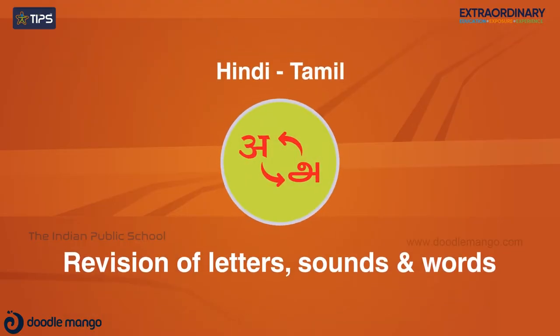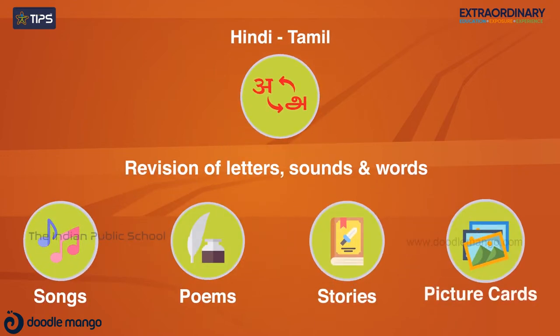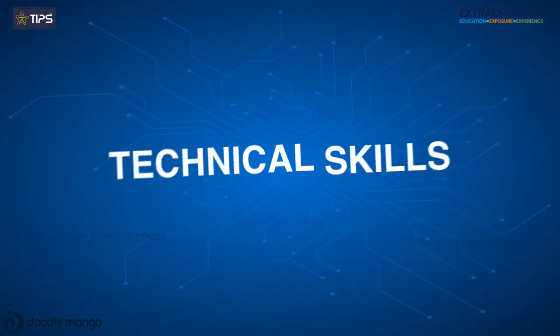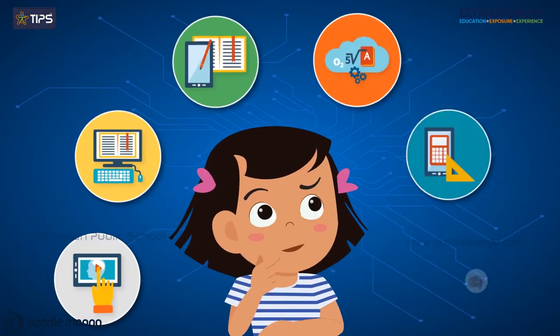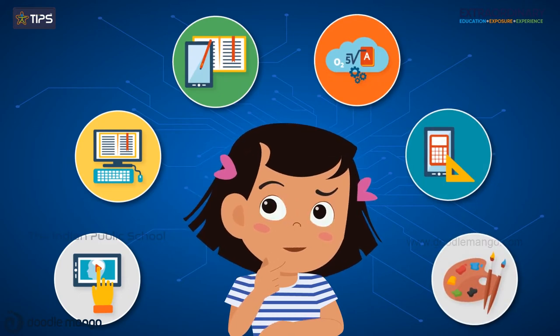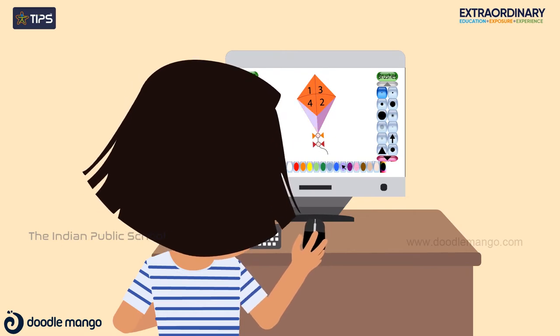For Hindi and Tamil, revision of letters, sounds and words learned in LKG takes place through oral songs, poems, stories and picture cards. The current study of technical skills revises all the computer basics and various computer tools for learning other disciplines like math and language, as they are integrated with activities and games in computers.